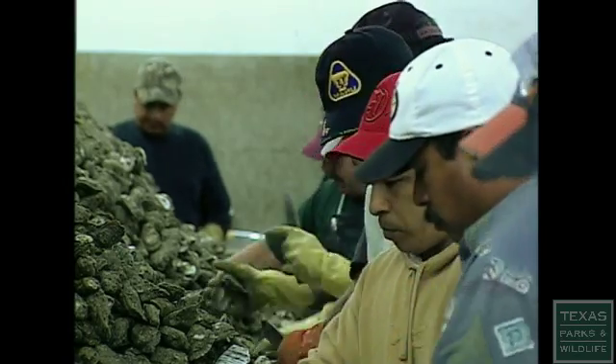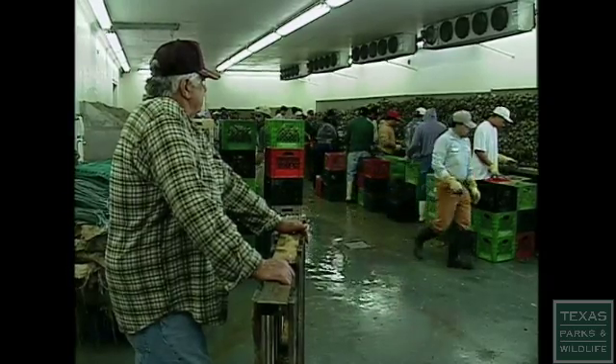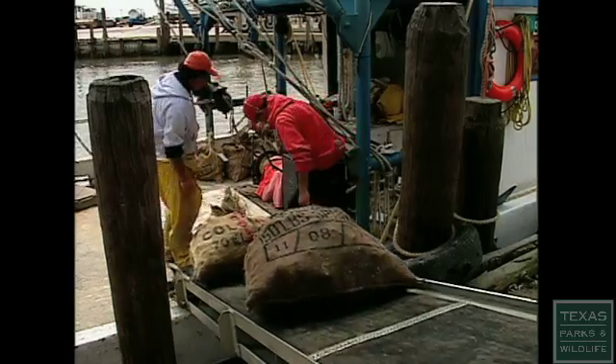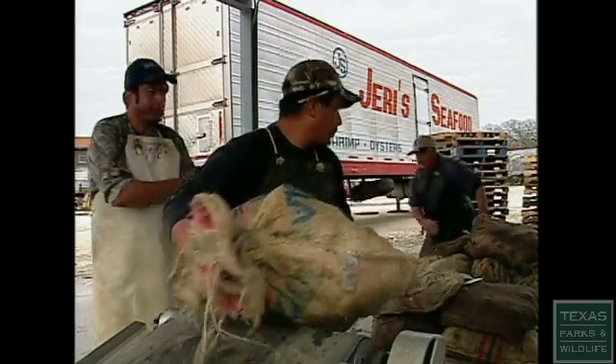Texas is the second leading exporter of oysters in the country. For Ben Nelson, the key to a booming business and plenty of oysters is plenty of fresh water. Fresh water inflows in the bays are just like oxygen is to me — if we did not have the oxygen, we couldn't live; without the fresh water, the oysters cannot live.